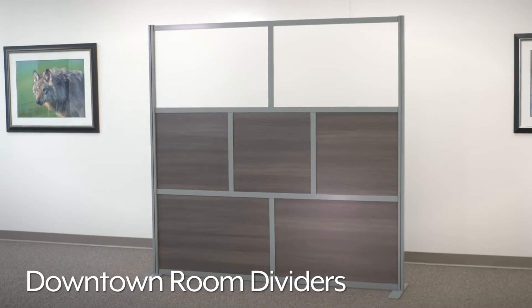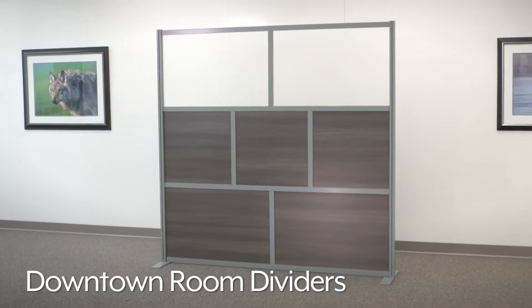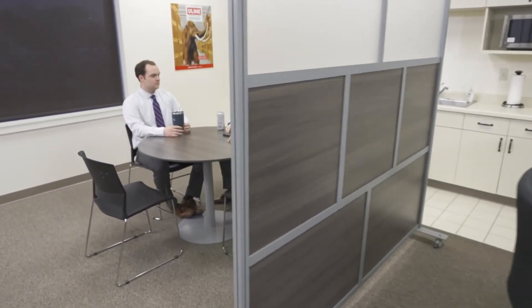Uline's downtown room dividers create privacy and improve productivity by defining spaces in offices, schools, and cafes.